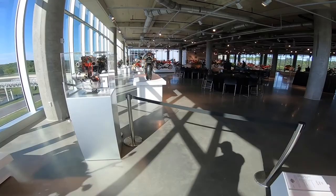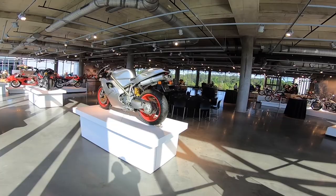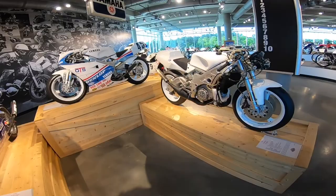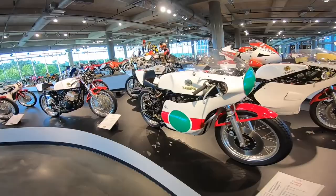I wanted to see that bike but they've closed it off for an event. It's the Ducati — it's got to be the 916. The race center version — look at that. And look at all these race bikes.